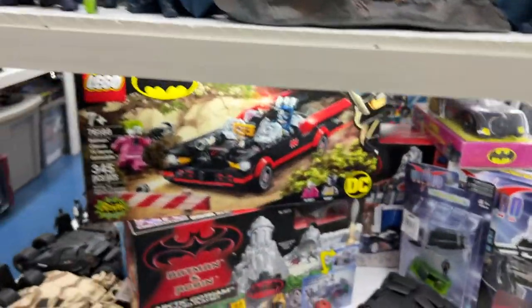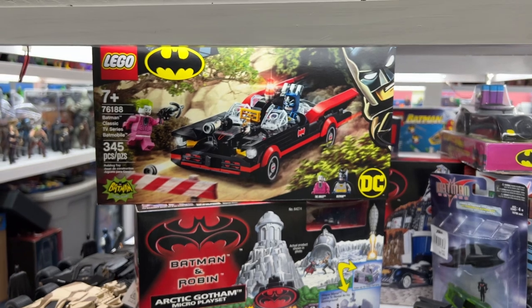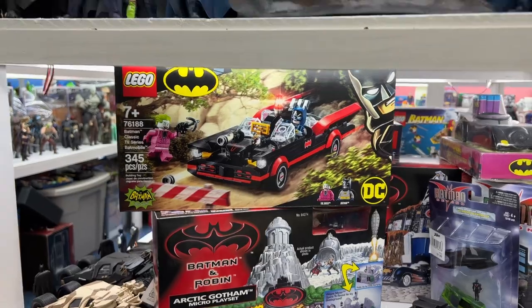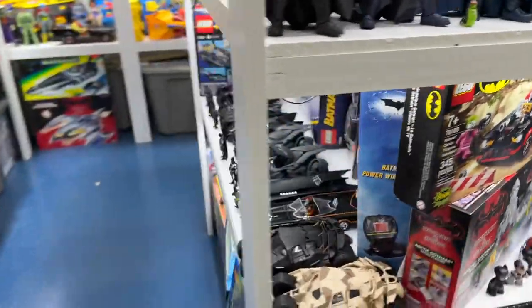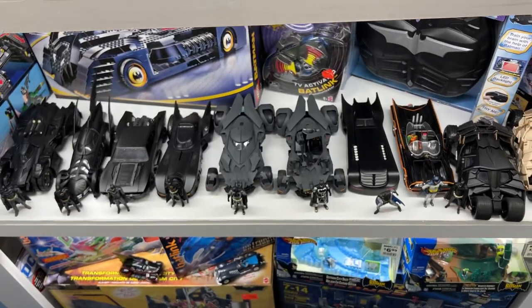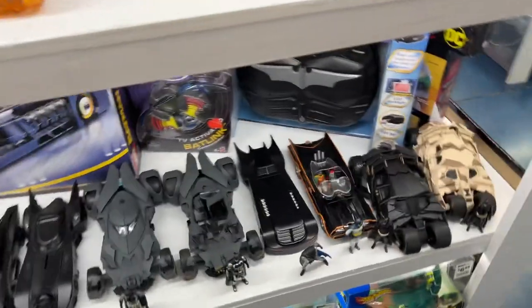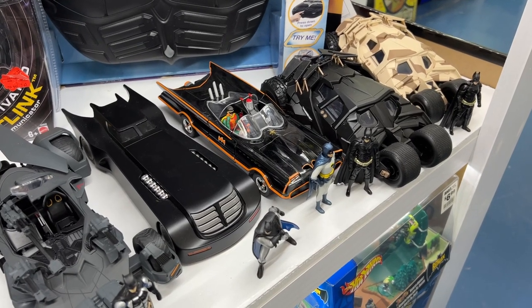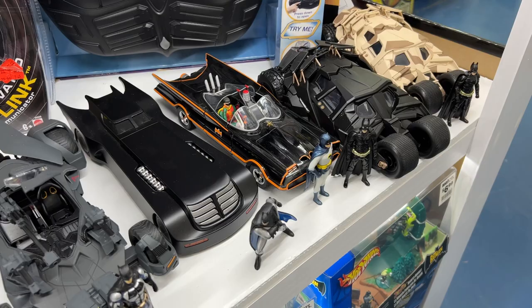Down here we have a Lego Batmobile. Lego actually did a really great Batcave for the 60s show as well, but I didn't pick that up — I just picked up the classic Batmobile. I also picked up the one from Jada Toys. These are about 1/24th scale die-cast models that Jada Toys has been doing, and of course they had to have one for the 60s classic television show.